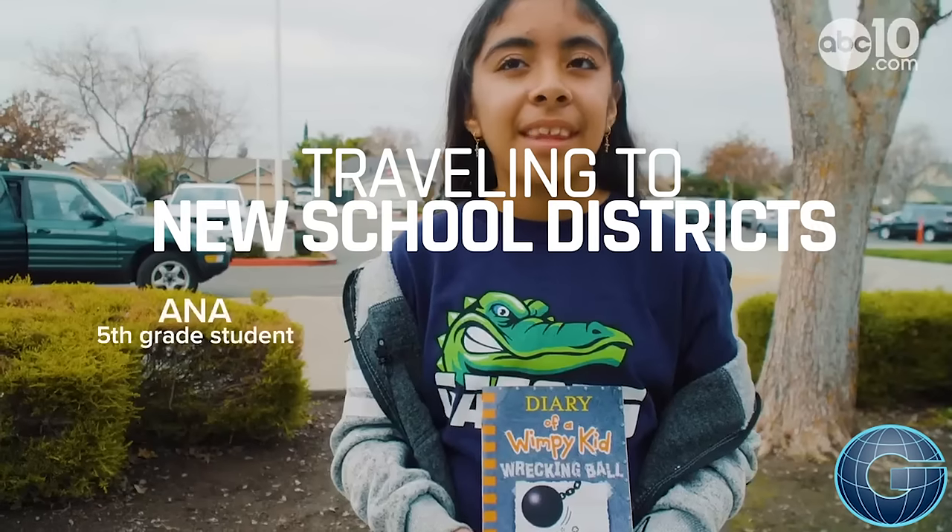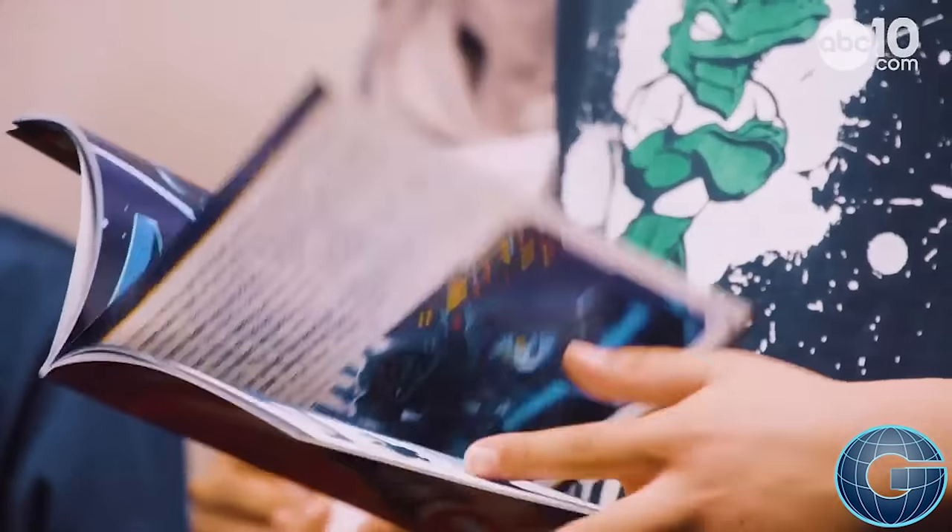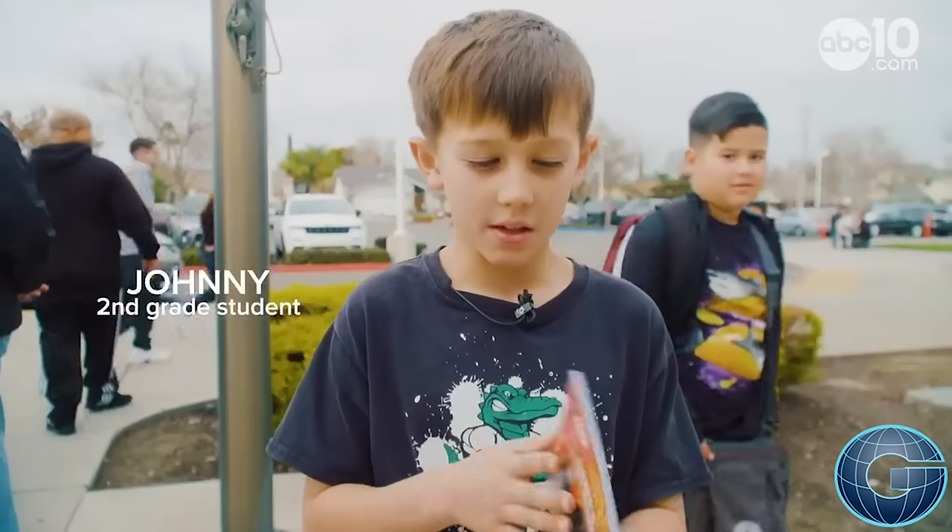It's a book vending machine. Yeah, it's actually really cool. I got Star Wars Vector's Secret Mission, because it looked like the coolest one.